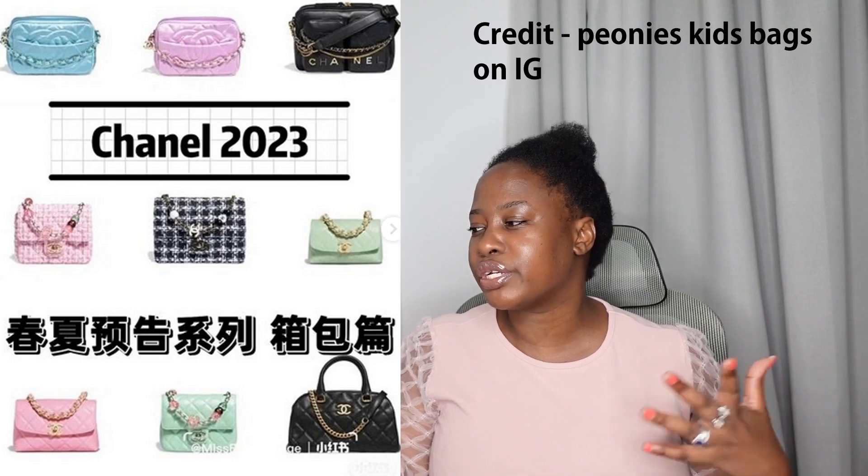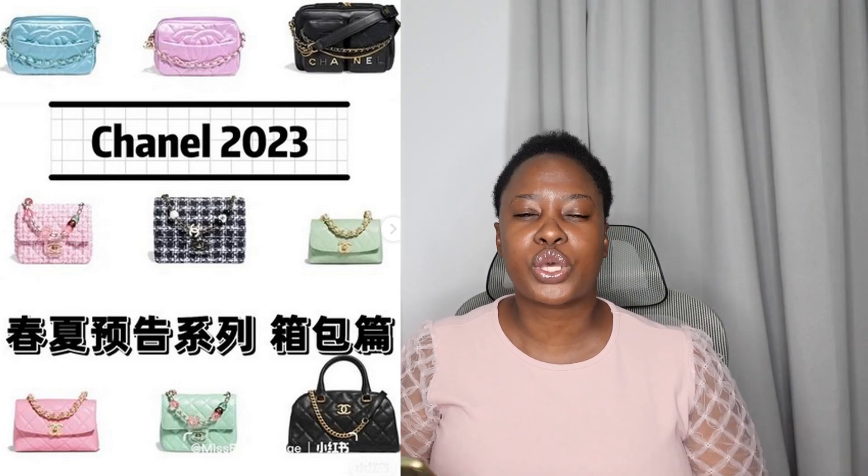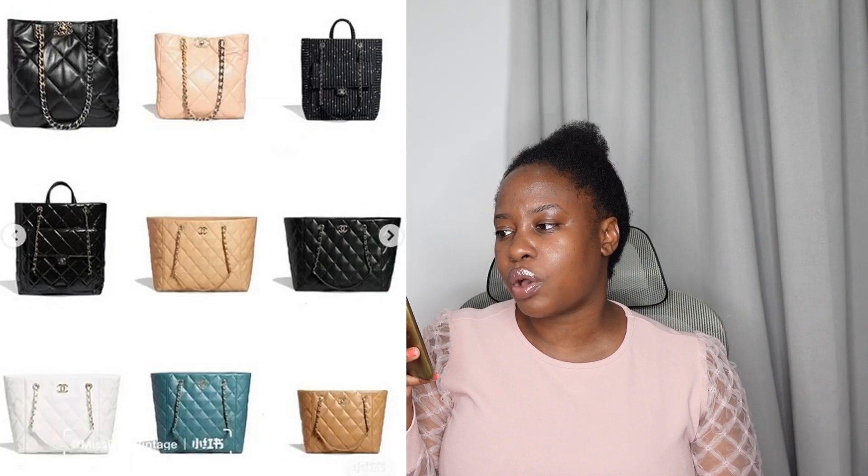I wanted to quickly show you a bunch of other bags from 23P — the pre-collection. There are a few really beautiful pieces here; I may have shown some of these before but let me show them again. I love so many of the bags here. I love the colors — they're adding pink and green, which are beautiful summery colors. For spring/summer they're so perfect. When you see pink and green, you think of nature, plants, trees — it feels so fresh and nourishing.